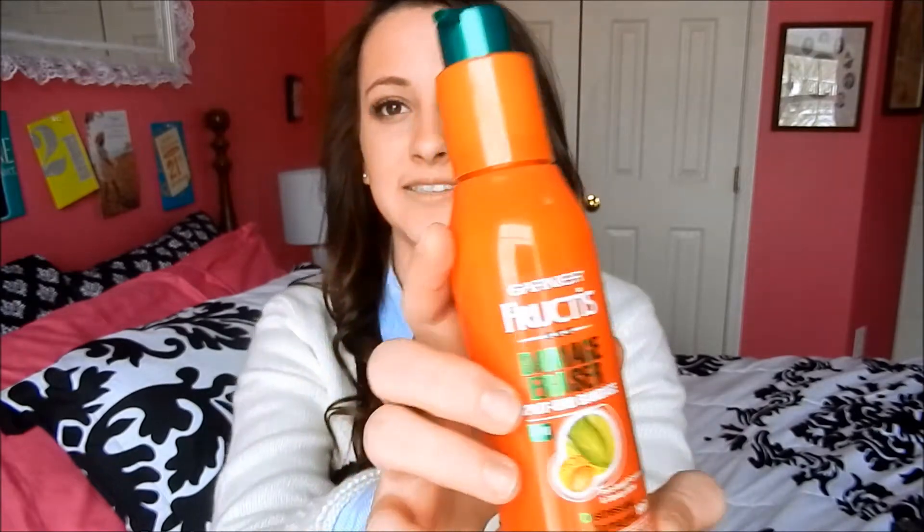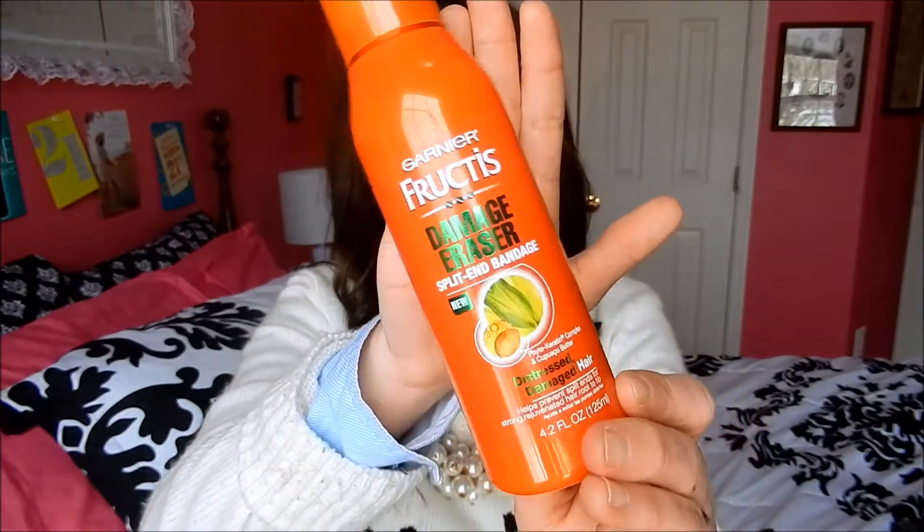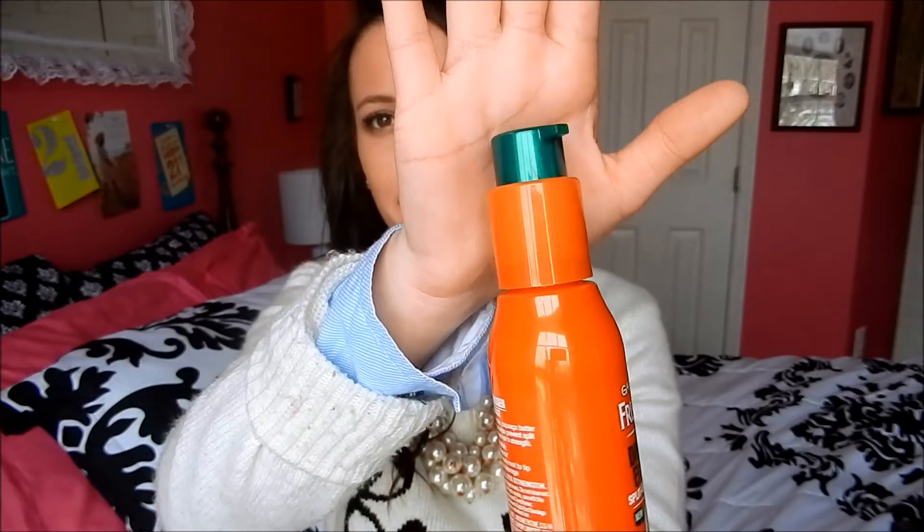I have a couple of hair products. My number one hair product — I've actually done a whole video on this product line — is the Garnier Damage Eraser Split End Bandage Serum. This stuff has seriously been a lifesaver, and it has a pump, because we all know I love pumps.